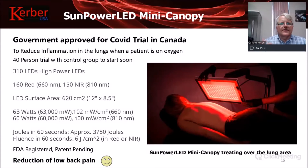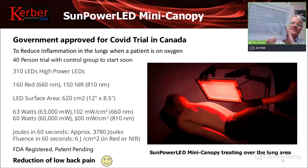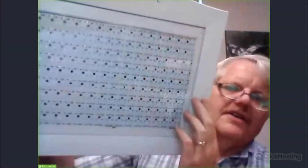With the COVID crisis, we've been involved in developing another light source — a very large-area device with the same treatment power per square centimeter but over a much larger surface, to reduce inflammation in the lungs. Research shows light can do that, and we've received government approval from Health Canada to conduct a trial, which we're ready to begin. It's also excellent for treating back or neck pain because it covers such a large area.